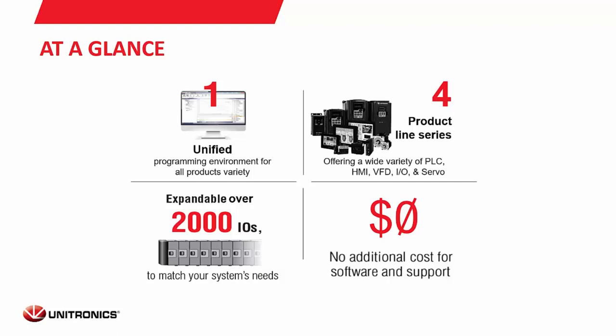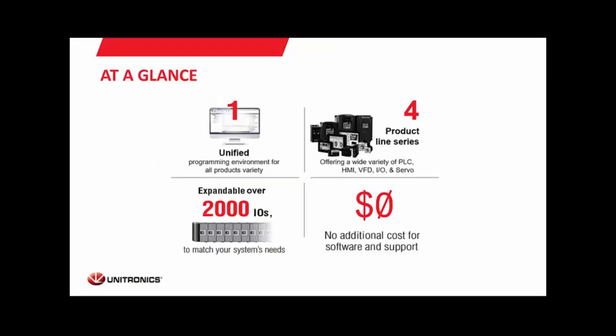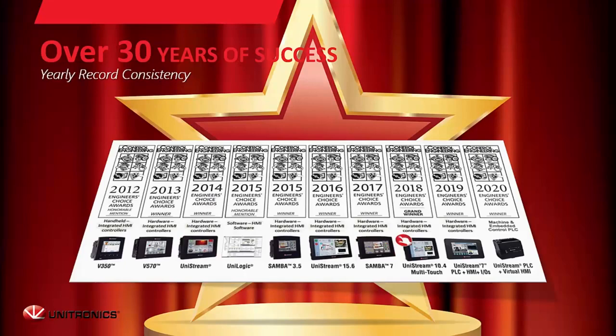There is no additional cost for support or for the programming software. In terms of physical hardware, we have a standalone PLC, built-in PLCs, HMIs, VFDs, I/O, servos, and we now offer a UniCloud service. The Unistream in particular is expandable to over 2,000 I/O points. We've been consistently delivering quality products for over 30 years now.